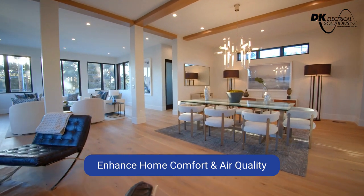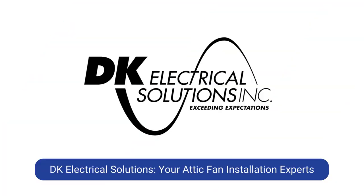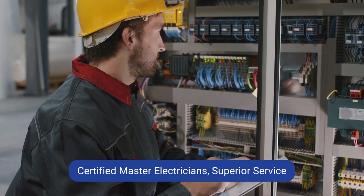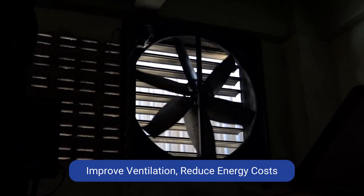Are you ready to enhance your home's comfort, air quality, and energy efficiency? Look no further than DK Electrical Solutions for professional attic fan installation. Our certified master electricians have the expertise and experience to install the perfect attic fan for your home, improving your ventilation and reducing your energy costs.